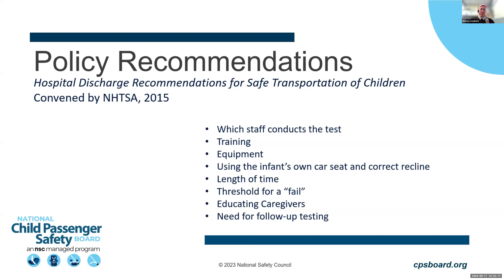In 2015, NHTSA convened a work group with the AAP, NHTSA, the National Safety Council, the National Child Passenger Safety Board, and the Children's Hospital Association. They developed recommendations for what hospital policies on car seat tolerance screening should include: staff training, which staff can conduct the test, equipment used, the importance of using the infant's own car seat and correct recline, a duration for the test, thresholds for passing or failing, caregiver education on the test, and follow-up testing for families going home in a car bed.